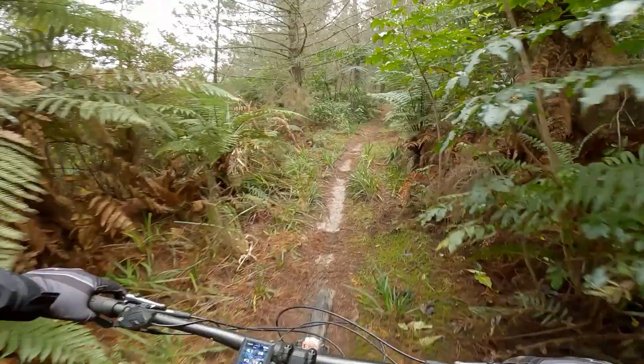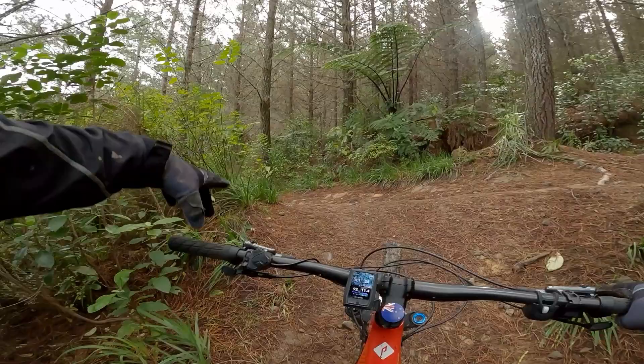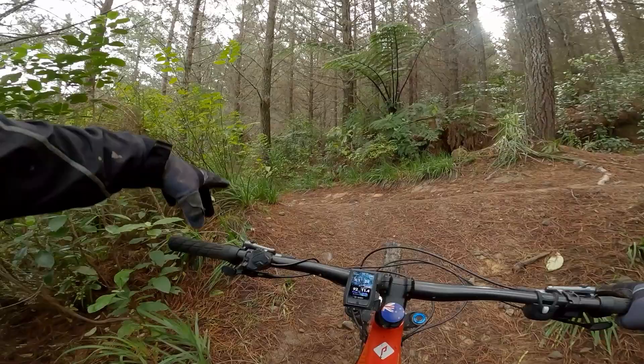At this point, Baconator on Trail Forks technically continues all the way down to the left to the road, but I'm going to go back up the hill because it's much nicer.